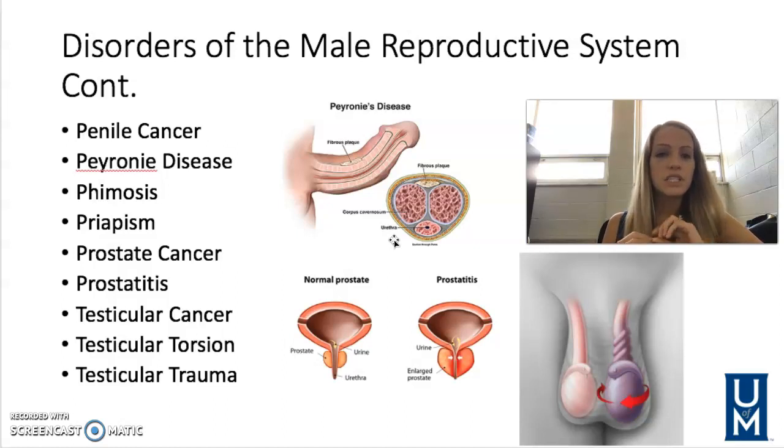Peyronie's disease is curvature of the penis during erection. It occurs due to fibrous tissue that's present. Treatments include injections into the tissue, radiation, different vitamin supplements, and in very severe cases, surgery.